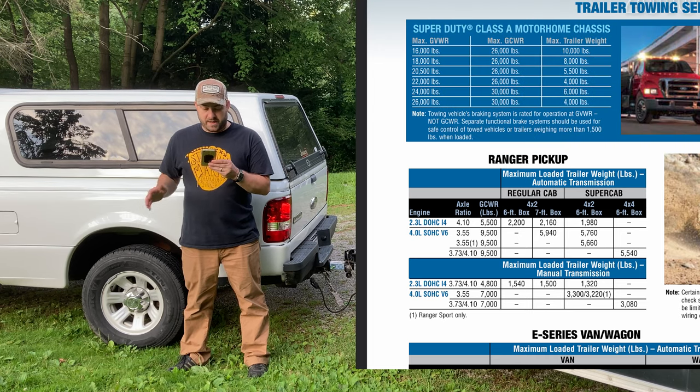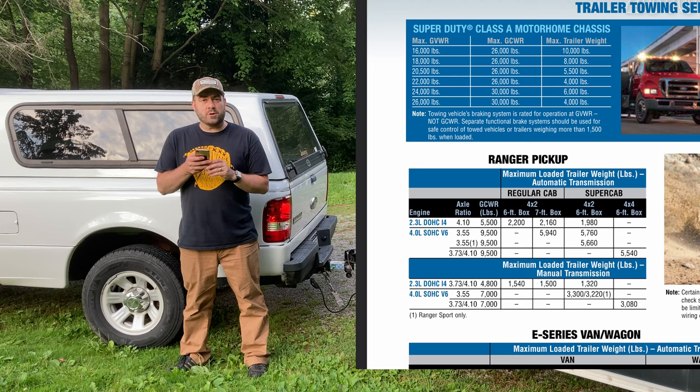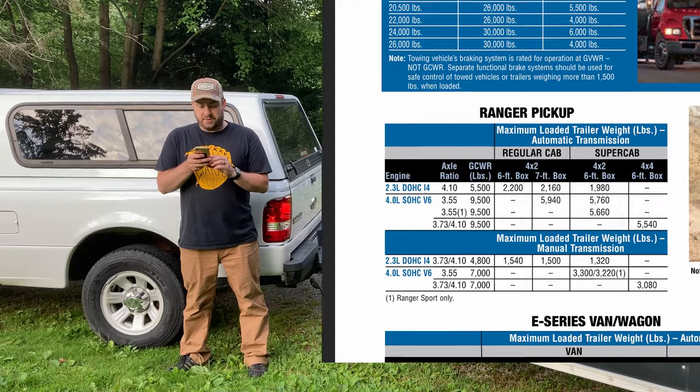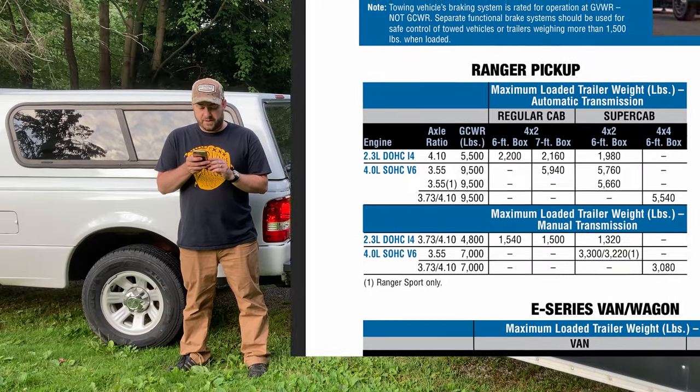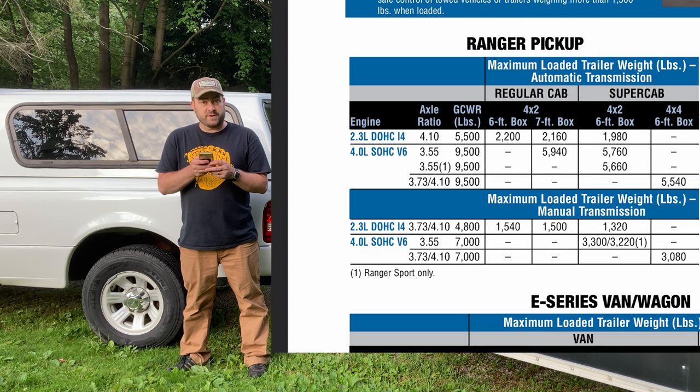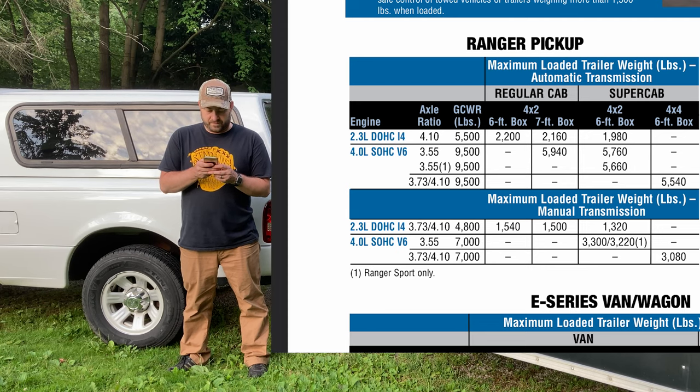That's with the regular cab 4x2. If I had the 4.0-liter V6 and the manual transmission, I could tow 3,080 pounds if it were 4-wheel drive, and 3,300 pounds if it's 2-wheel drive. The automatic transmission in this 4-cylinder engine comes with a 4.10 axle ratio and allows you to tow 2,200 pounds in the regular cab. If you have the super cab, it's 1,980 pounds. If you have the V6 with the automatic transmission, you can tow 5,940 pounds if it's 2-wheel drive, and 5,540 pounds if it's 4-wheel drive in the super cab.